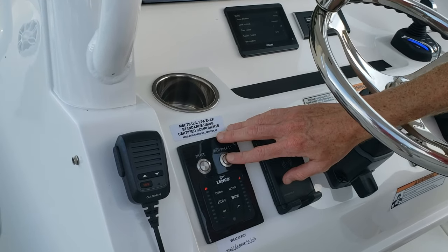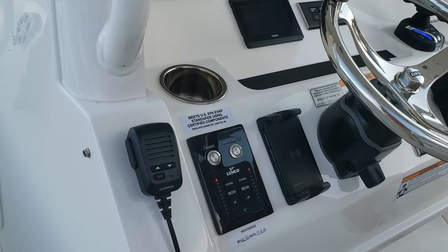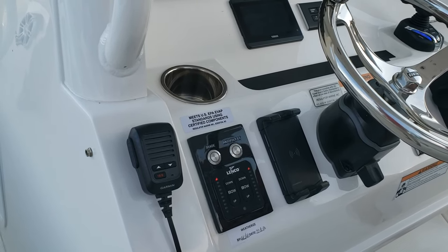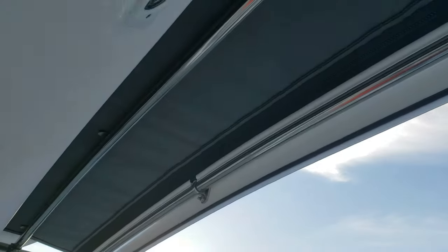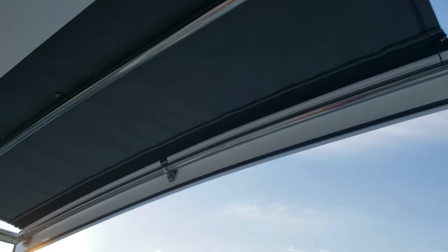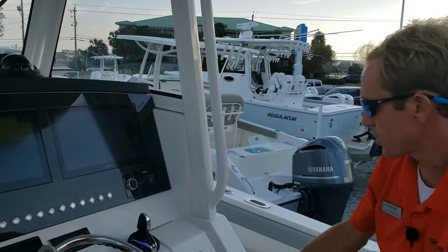New for 2021 are electronic antenna mounts — press a button and your antennas go up, press it again and they go down. No need to jump on the gunnel and fight the antenna mount. Same thing with the Sure Shade: press the button and out goes your aft sunshade automatically. You can stop it mid-way or press the button to bring it back in — nothing to it. That's a quick overview of the helm of the Regulator 31.